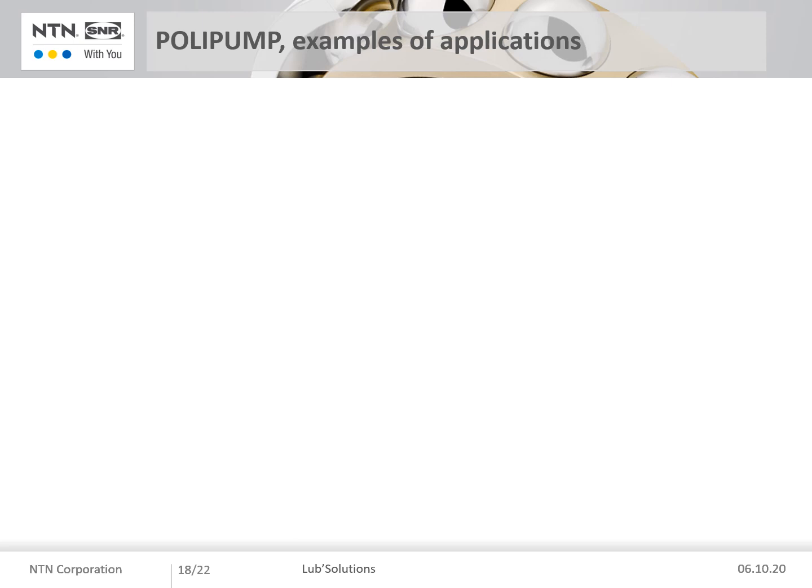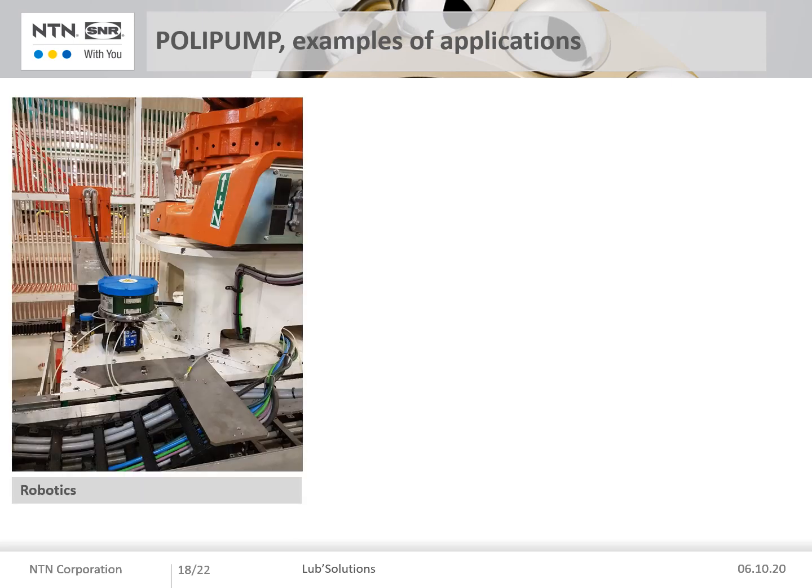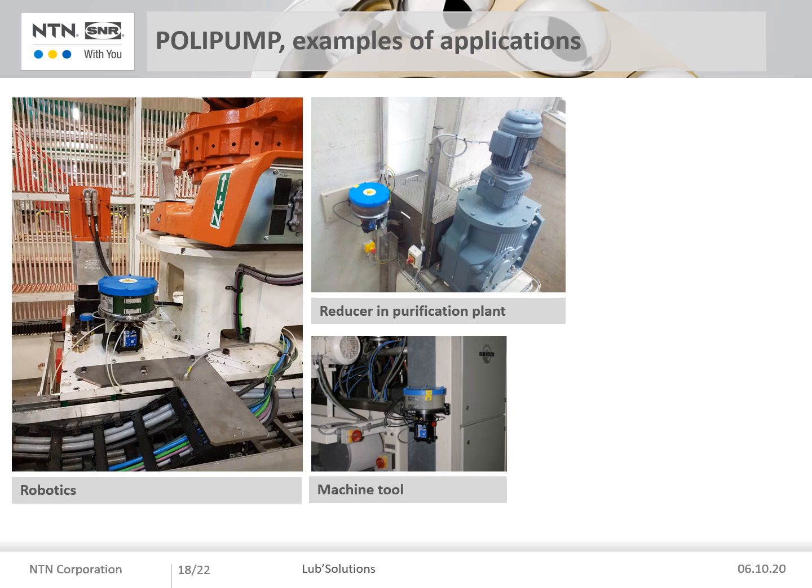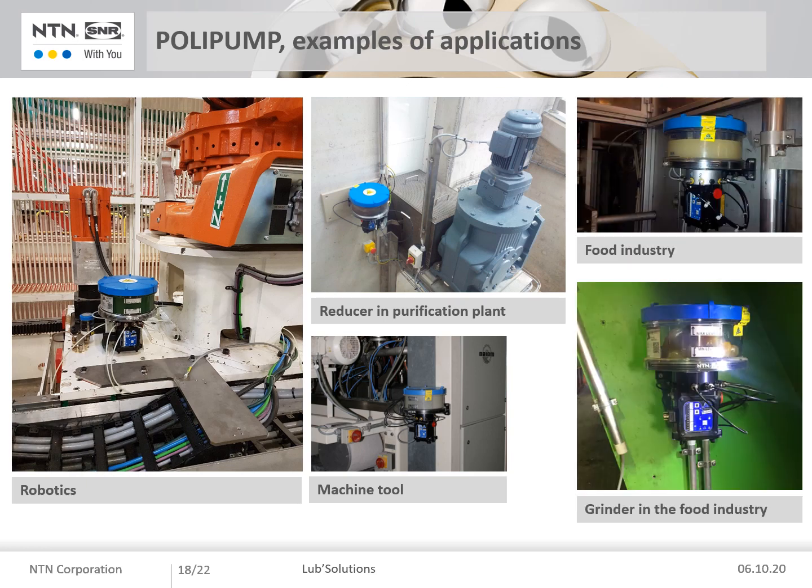You will now see examples of applications using a Polypomp: robots in the wood industry, lubrication of machine tools, a reducer in a purification plant, and various applications in the food industry.